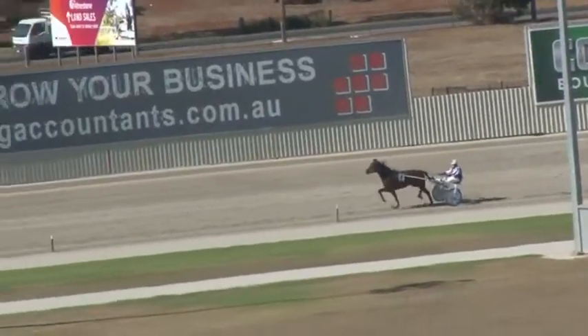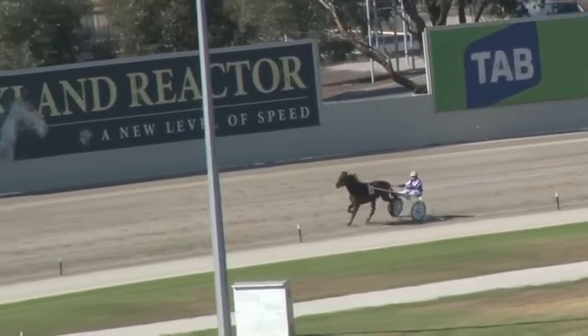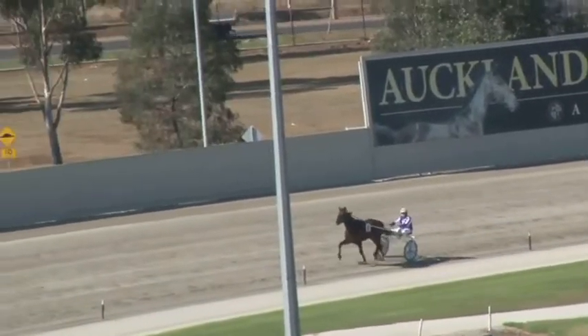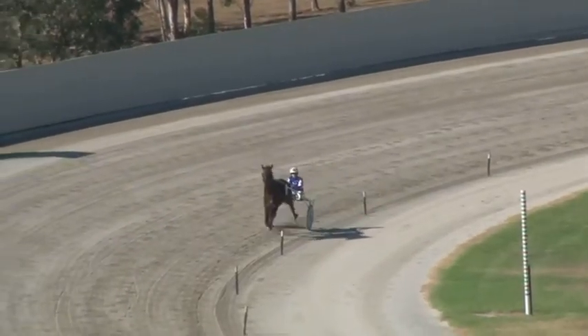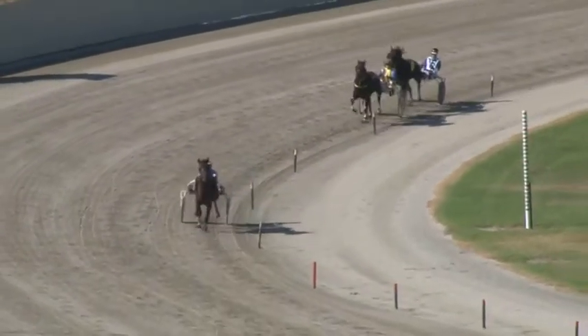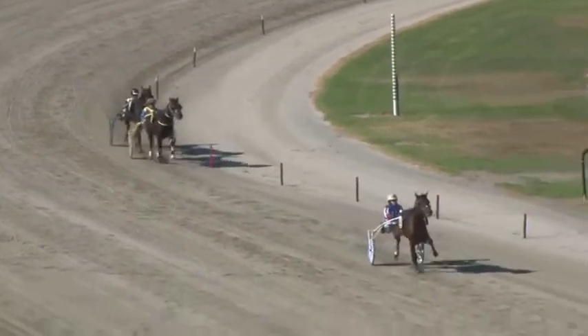Off the back, 57.8 the lead time. The clear front runner is Success Counts. Success Counts around the home turn — the Abbey Dam Racing home turn — by 25 metres. Hatchback second and four metres to Big on Luck, third. Into the straight and the front runner, Success Counts.